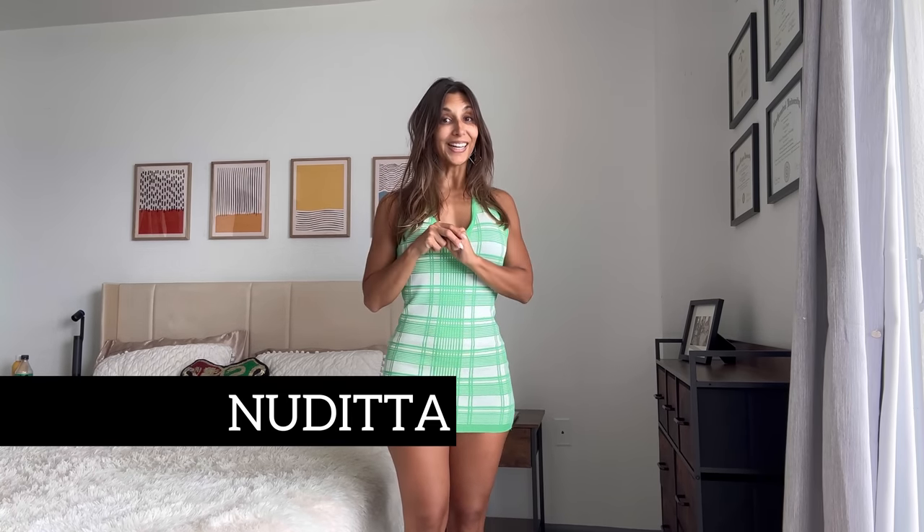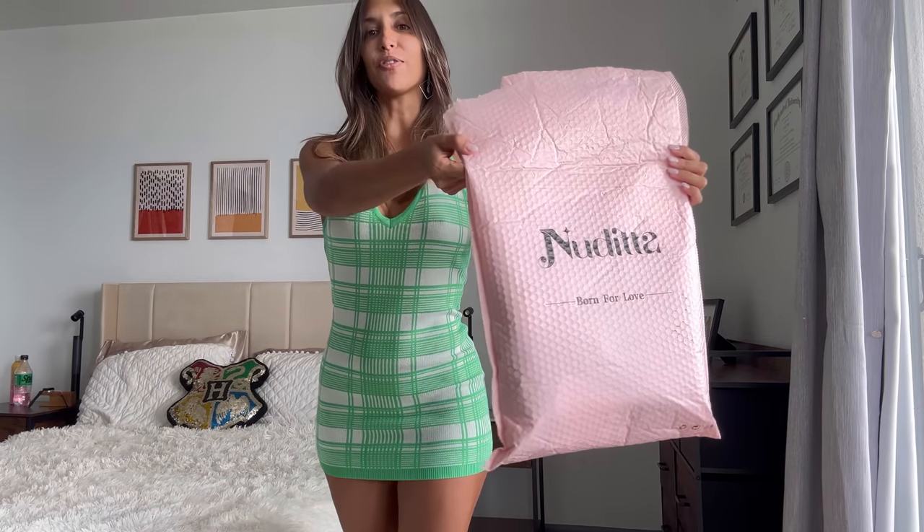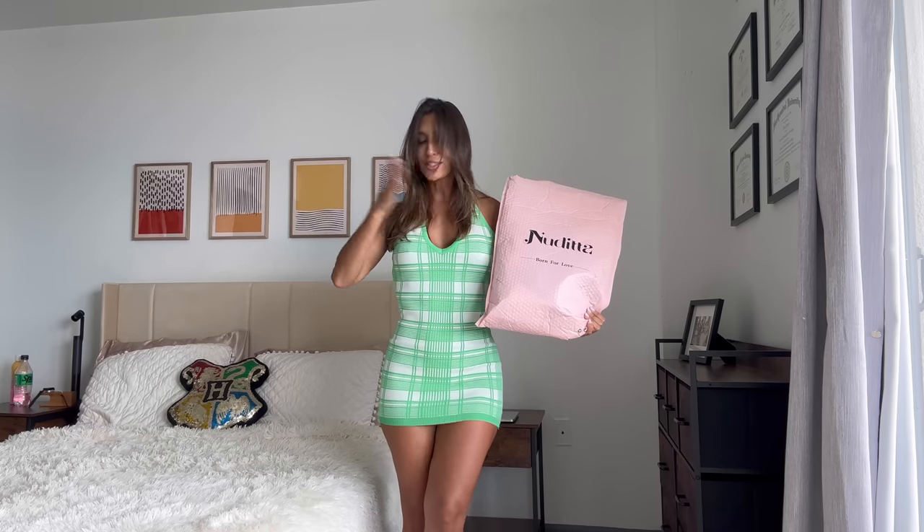Hello everybody, welcome back to my YouTube channel. I am Carla, also known as Little of a Devil. Today is part two of my lingerie review from Nudita. I have three beautiful new lingerie sets to show you. If you missed the first review, I'll put a link in the description so you can watch it after. You are not going to regret sticking around.